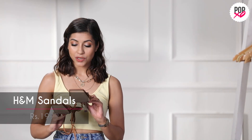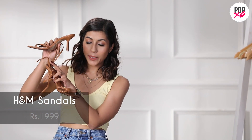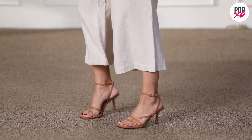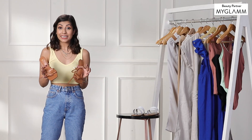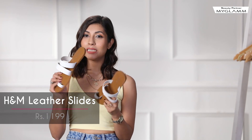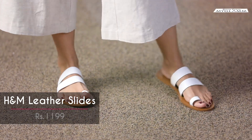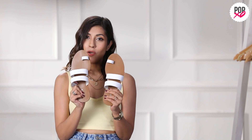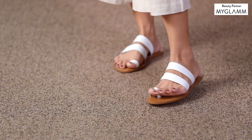Then there are these tan strappy heels from H&M. They're super comfortable — not too high — so I can wear them in the daytime. Since I added a lot of tan and linen pieces to my wardrobe this summer, I can easily style them with these shoes. The last piece is these white flat slippers. I want to style them with my maxis, trousers, cotton trousers, or culottes. They're white, look pretty nice, and are comfortable because they're flats.